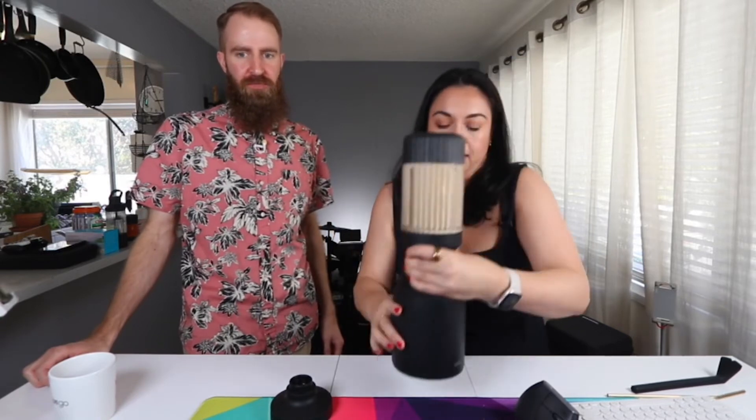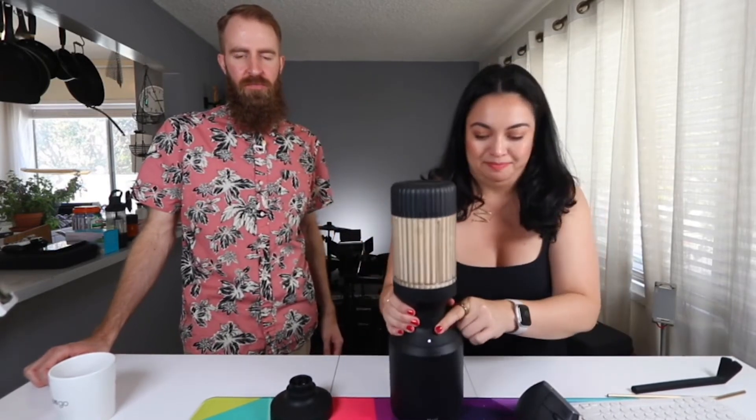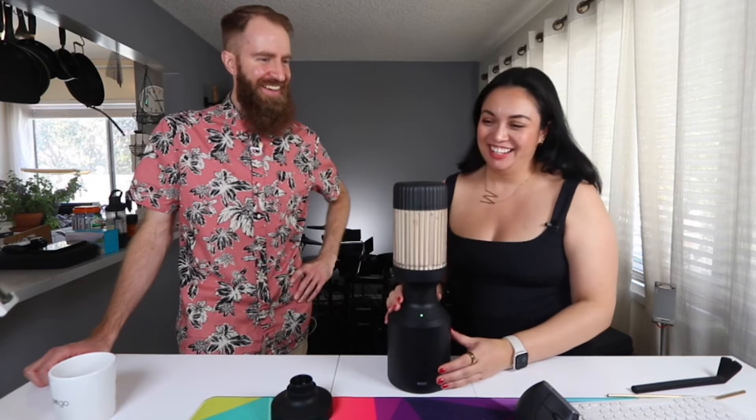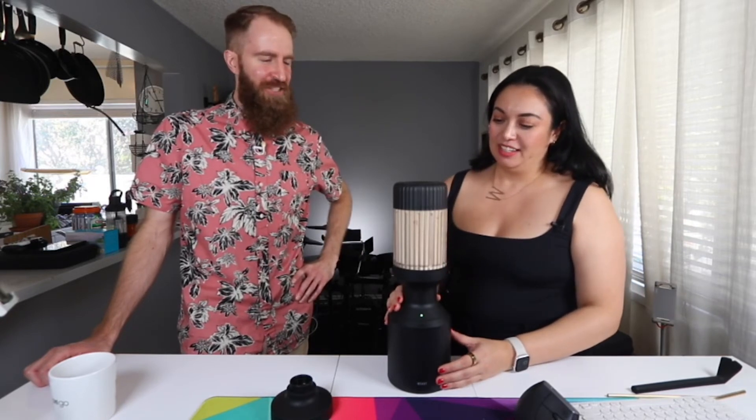There's a power button on the back — when it's on you'll see a light. You can pulse it by pressing briefly, but if you hold it down for a little longer than a second it goes through a one-minute blending cycle. Let's do it — dance party!